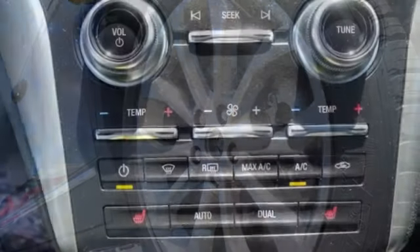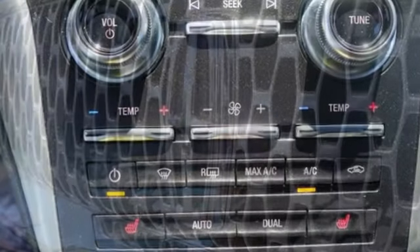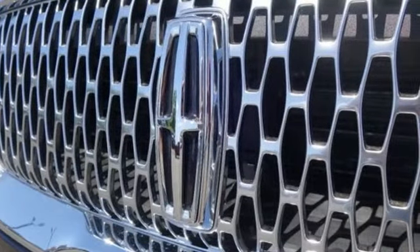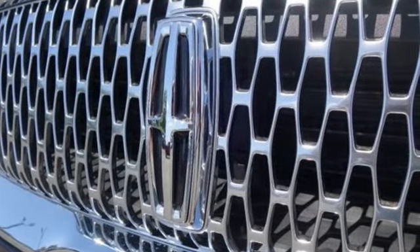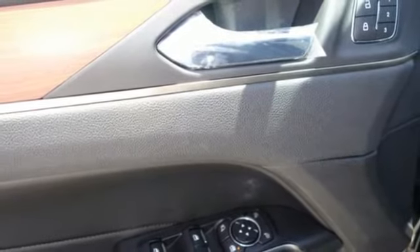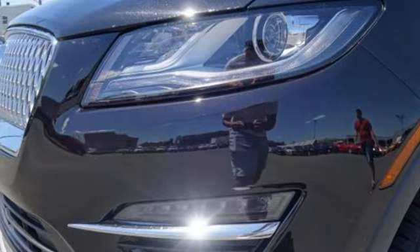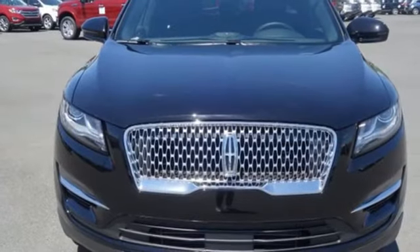Automatic transmission, adaptive suspension, streaming audio, power heated mirrors, front heated leather bucket seats, rear parking sensors, external memory control, Wi-Fi hotspot, dual zone climate control, auto dimming rear view mirror, and intercooled turbo inline four-cylinder engine.